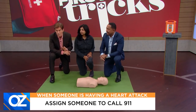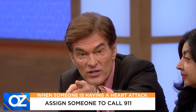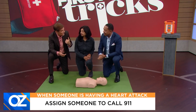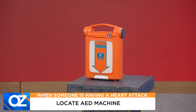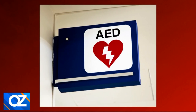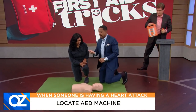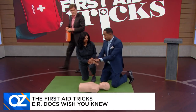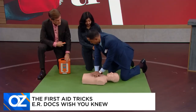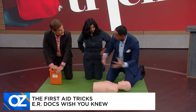Next, assign someone specific to call 911 — don't just yell for help. Point to someone directly: 'You in the green sweater, call 911.' That frees you to take care of the patient. Also have someone get an AED — they're located in most public places. Once someone is unresponsive with no air movement, start chest compressions: interlace your hands and press firmly between the two nipples, circulating blood to the brain because the heart isn't pumping.